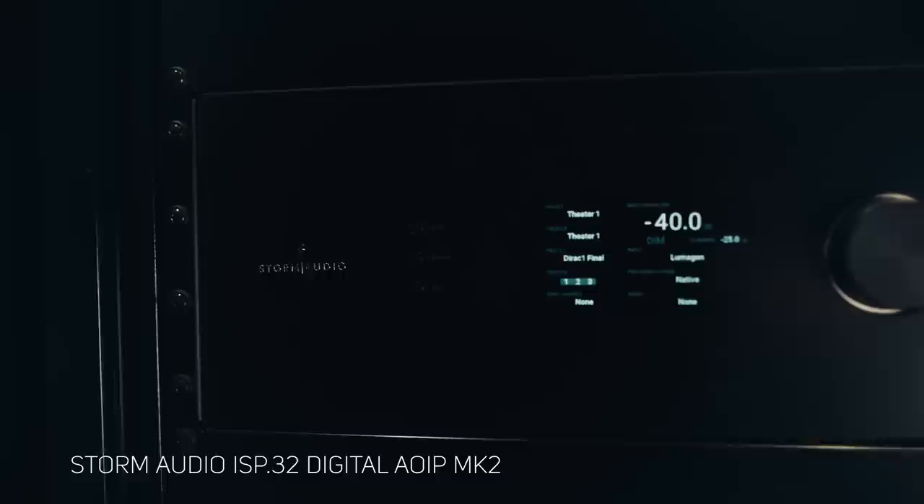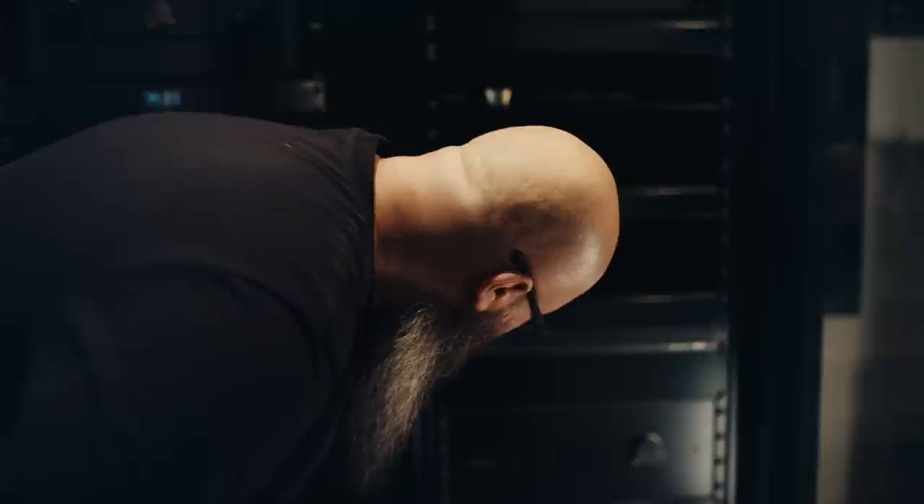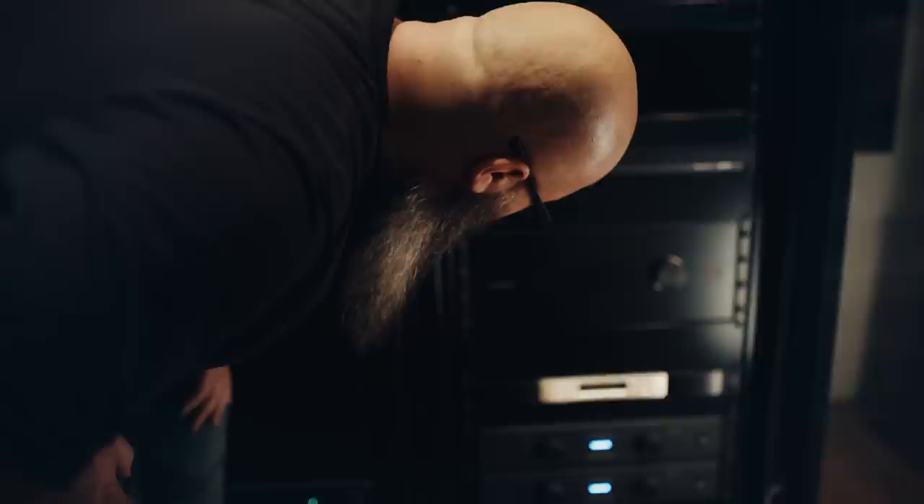Providing all signal processing for the speakers is the Storm Audio ISP 32 Digital AOIP Mark 2, with 32 channels of processing. This is an endgame processor retailing around thirty thousand Australian dollars, and was perfect for pairing with the Elementi digital active speakers. As a processor-only unit it relies on external amplifiers — the Elementi Tungsten 2 for the screen speakers and surrounds, the Elementi Titanium 2 for the subwoofers, and the Pro Audio Technology DMA 1508 8-channel power amplifier for the overhead speakers. The Sanus rack has been meticulously cable managed.